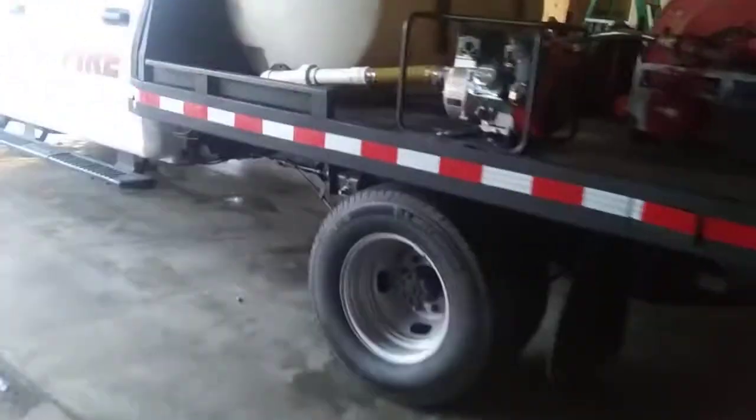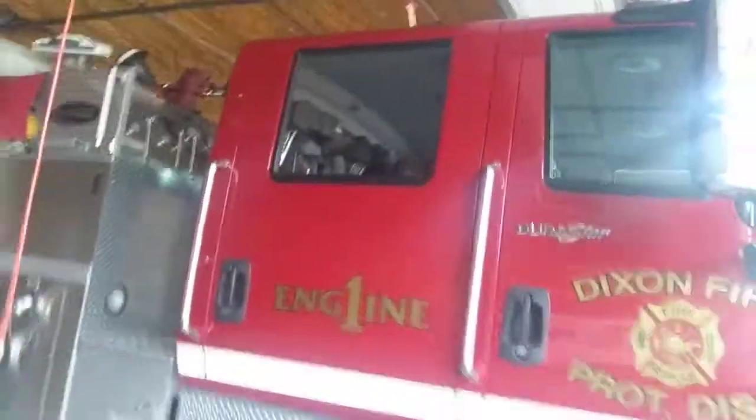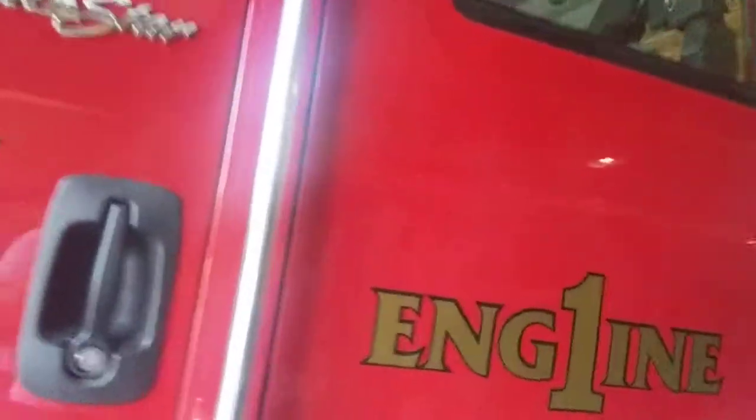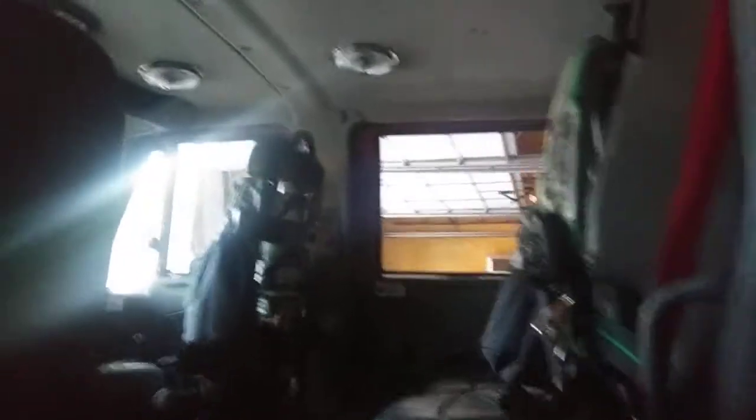Here is the apparatus bay. Over here is our newer brush truck, Brush 2. We replaced the old one — the Ford F-250 — with the newer model, the 2019 Ford F-150. Over here is our main engine, Engine 1. It's a 2011 International DuraStar. You can see the engine here. Here's the inside — pretty nice looking.